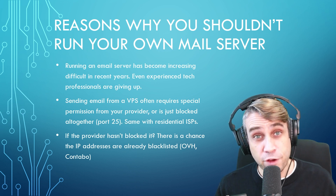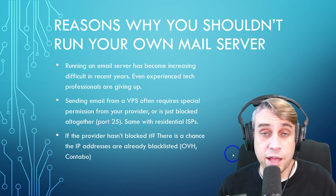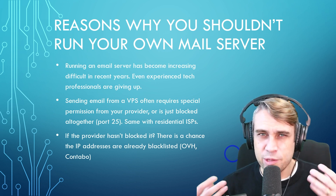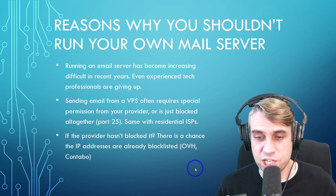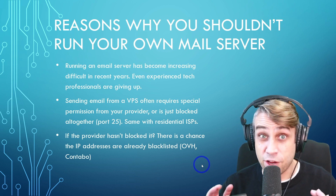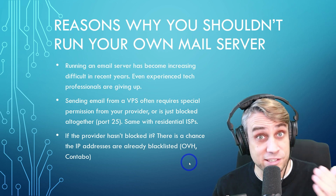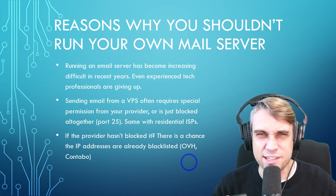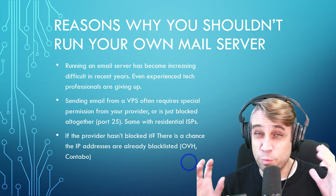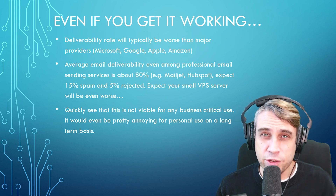And what if you do find a place that allows email to send out? Things like OVH Cloud and Contabo will allow you to send email, but what you'll find is that all of these IP addresses have probably already been targeted by spammers, because that's a cheap and easy way of sending out millions of emails. So even if you do get it working, there's a chance your IP address has already been blacklisted before you've even tried anything.